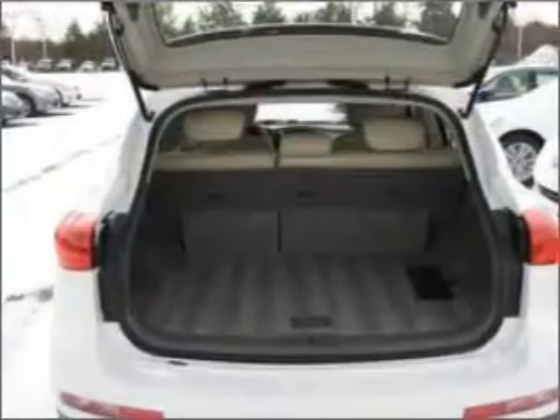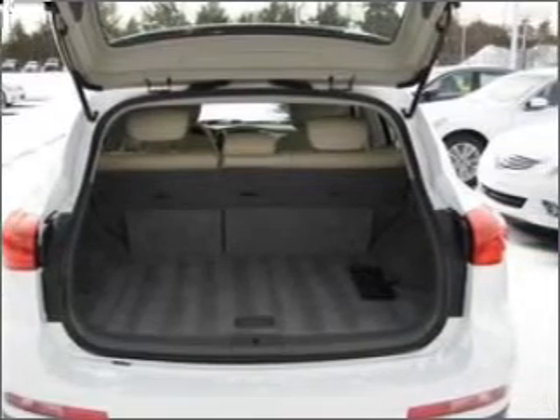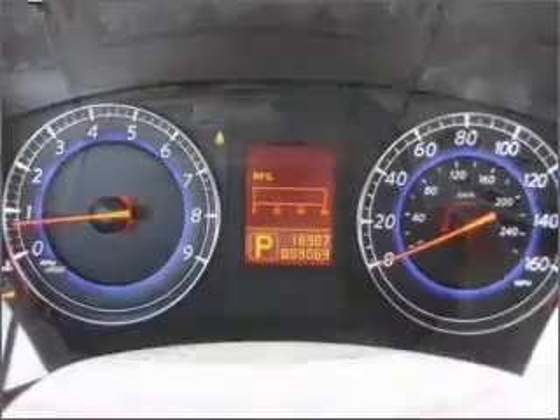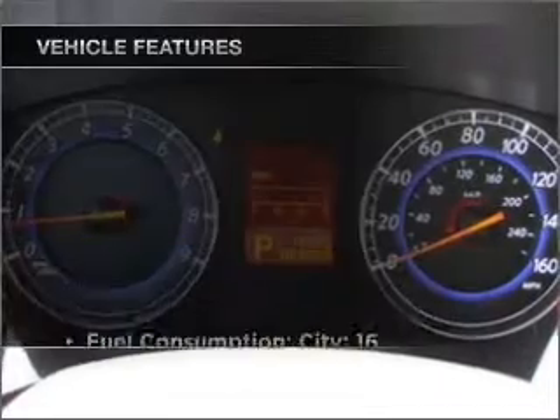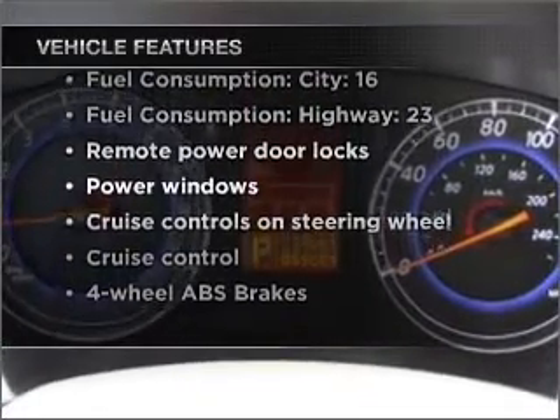Premium wheels lend a distinctive appearance. Anti-lock brakes help you bring your vehicle to a safe stop, and memory settings are one of many features. With these notable features, you won't want to miss out on the opportunity to own this amazing vehicle.